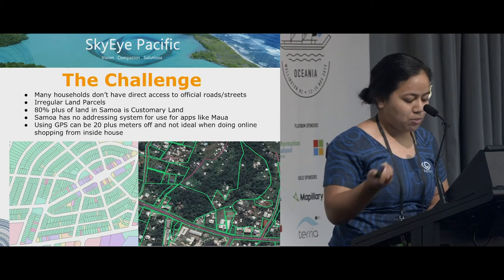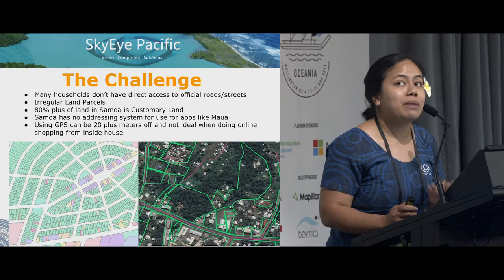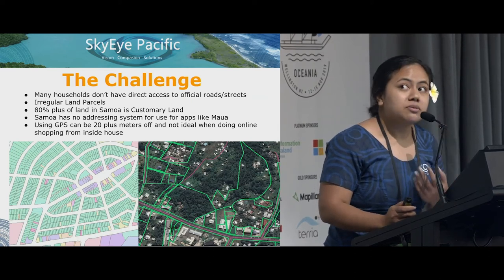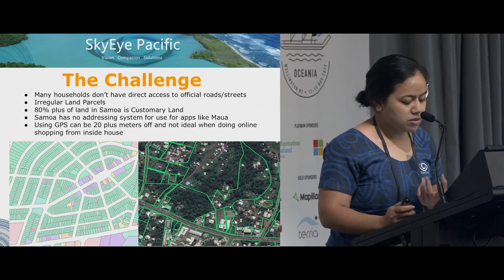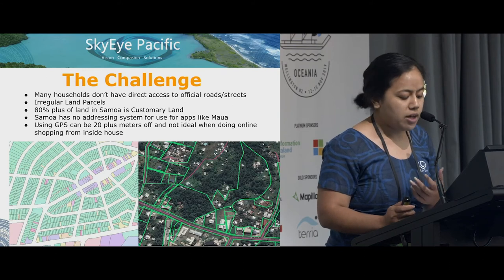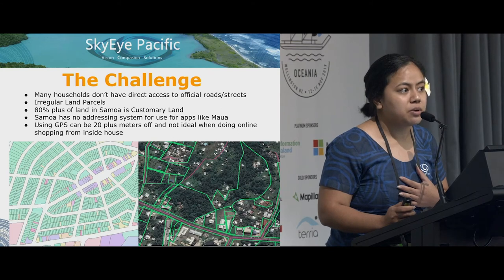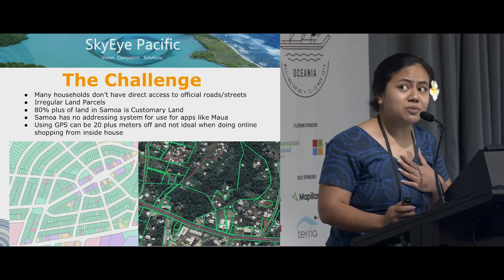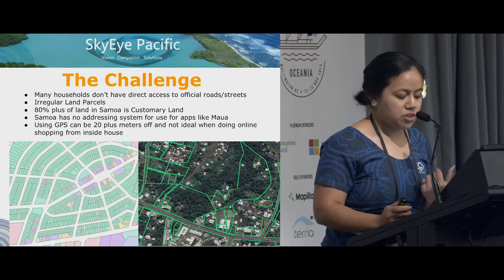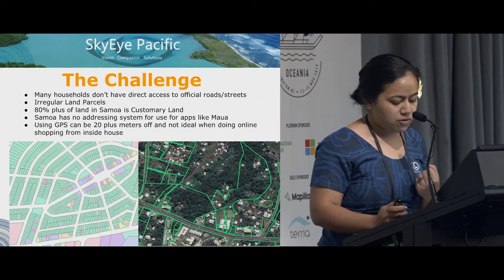Why is this even a problem in the first place? The infrastructure is not there, unlike well-developed places like here in New Zealand. This is firstly due to the irregularity of our land parcels — we do not have street names for our roads, many households do not have access to official roads, and 80% of our land in Samoa is customary land. It makes it really hard to implement government services like emergency responses, census surveys, immunization programs, deliveries, transport, and so forth.